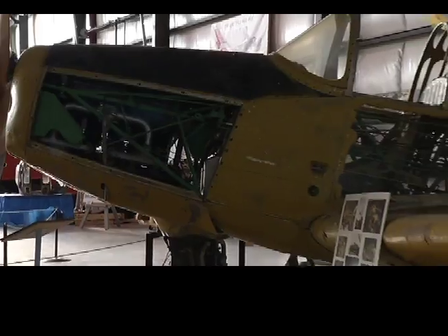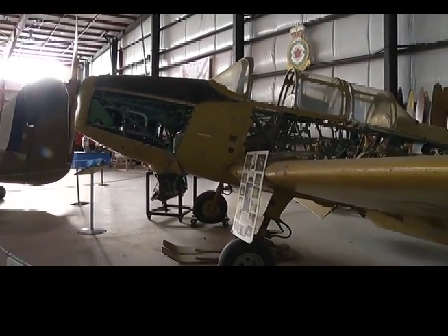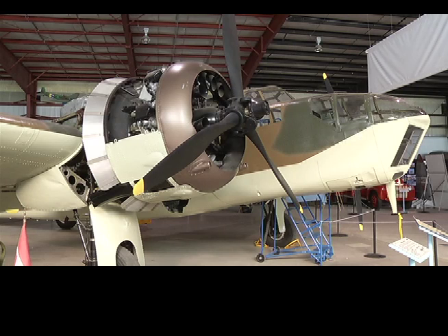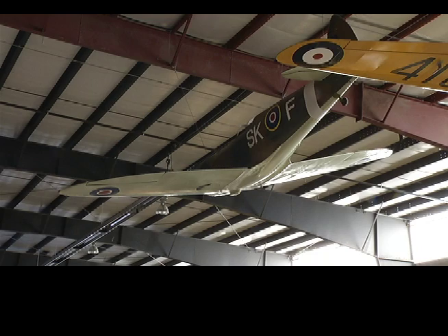Our main mandate is honouring the fellows who went into Bomber Command. Out of the over 100,000 who signed up, 55,000 were killed — 10,659 were Canadians. Everything you see in here has been restored by volunteers. We are the only museum solely dedicated to Bomber Command in Canada, and we have a memorial wall commemorating those over 10,000 Canadians who died in the service of Bomber Command.